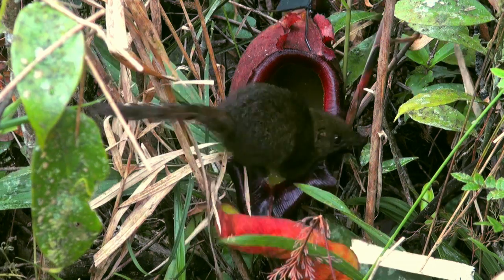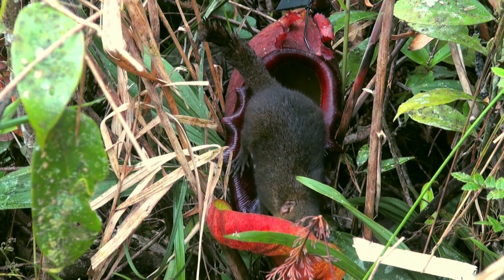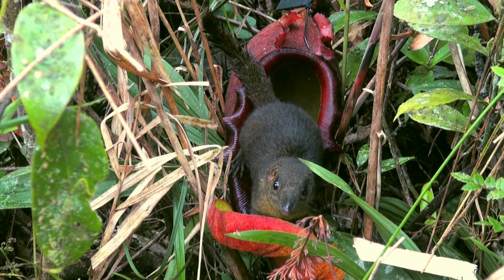It's even been suggested that that nectar contains a laxative to persuade the tree shrew to do just that.